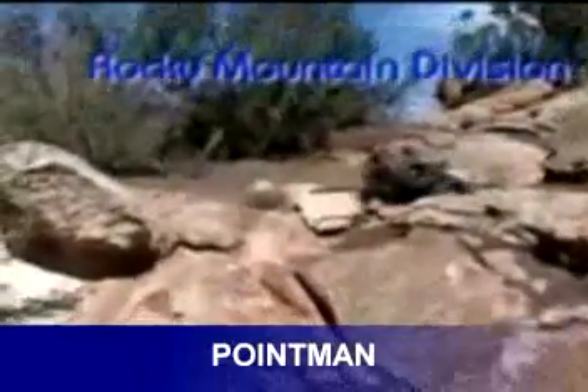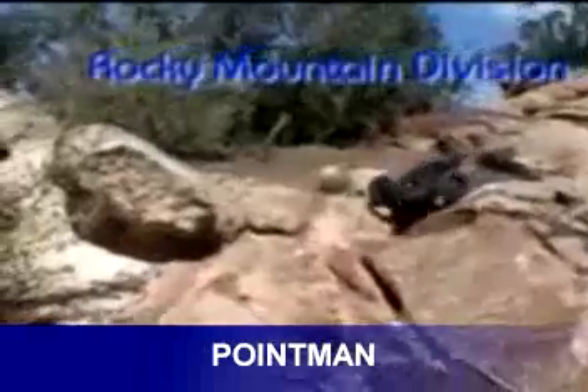Rough terrain is no problem for Point Man. The vehicle is able to traverse a wide range of environmental conditions such as steps, rocks, building obstacles, debris, level ground, compound slopes, sand, and even icy surfaces.